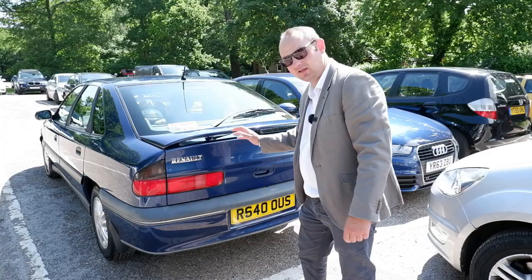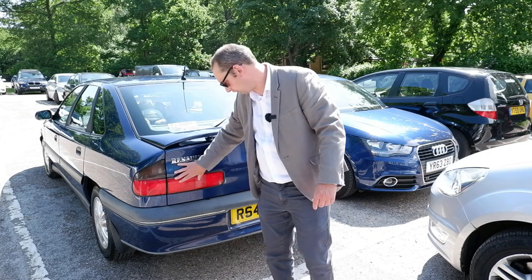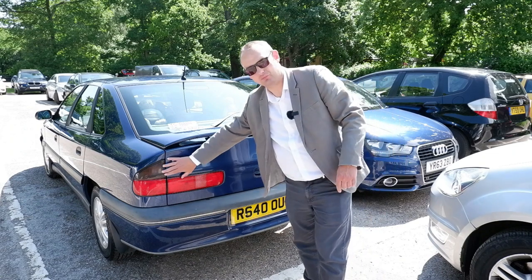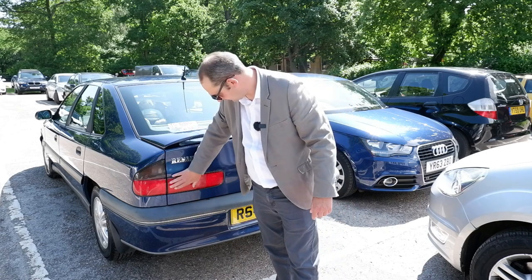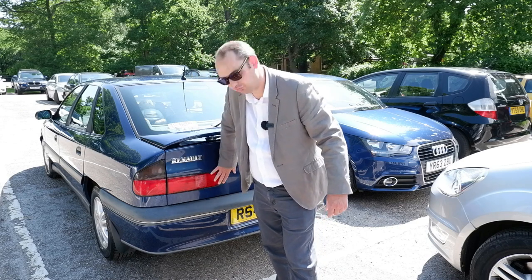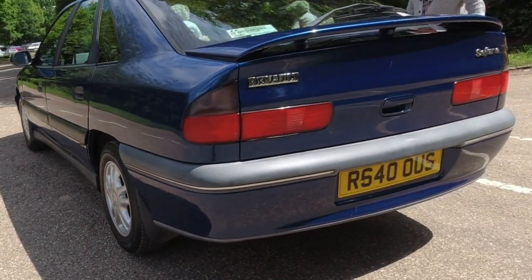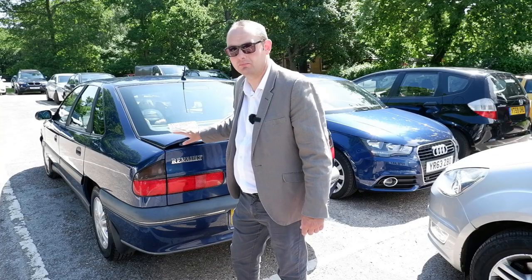Now as I said this car is indeed the facelifted model so the rear end is revised. On the earlier cars this had more of a trailblazer style light which kinked up here and continued across the back, but they've just softened it up and smoothed it off for this facelift model. We've still got the lights split with some mounted to the rear fenders and then another section mounted in the tailgate itself. This car also has the boot spoiler fitted which is a really nice touch.